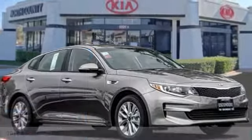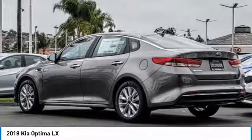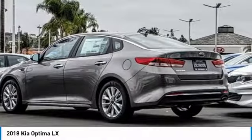We are pleased to show you the 2018 Optima. The all-new Kia Optima offers a new level of style and performance features from Kia.